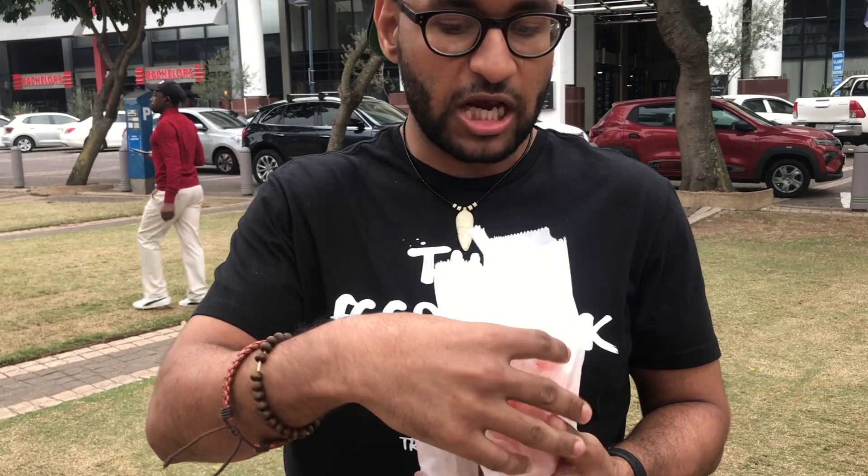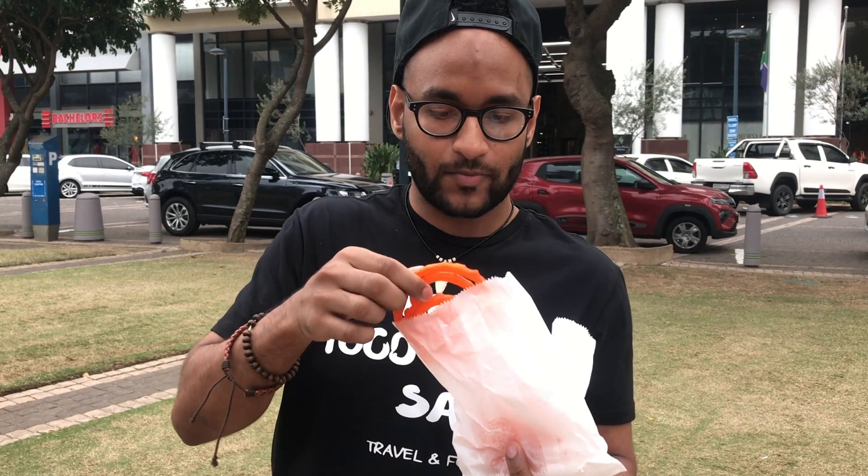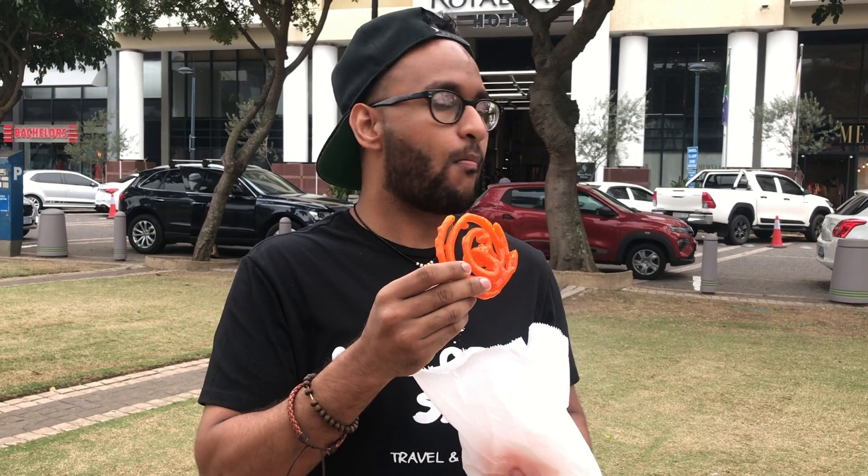Let me try some jalebi now. This is nice and pink — nice and bright orange. Let's give it a taste. It's nice, I like the crunch. A bit too sweet for me though, but it's nice. Not bad.